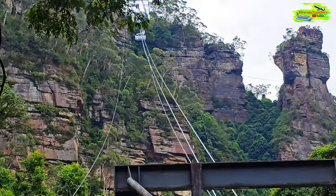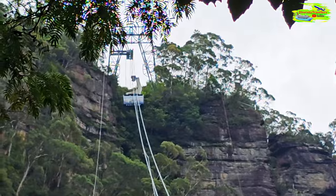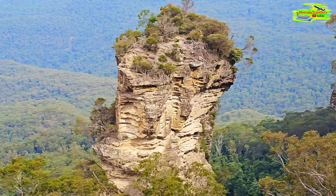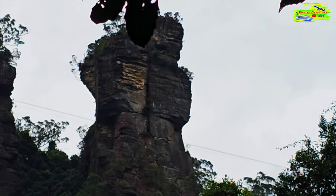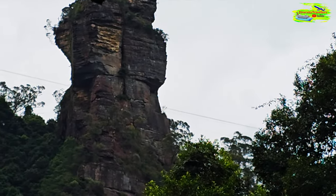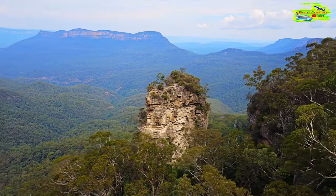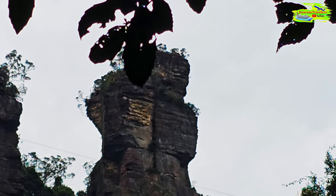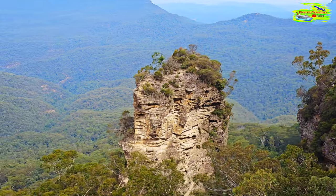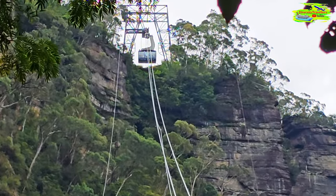We came down by that extraordinary scenic railway, and this is the cableway to go up. Look at the rock cliffs — so special. We captured that from the skyway. The guide was telling stories that teenagers and couples used to take their girlfriends or boyfriends up that cliff to propose. I wonder — if the answer is yes, it's fine, but if it's no, what would have happened? Look at the cable car coming down — pretty spectacular!